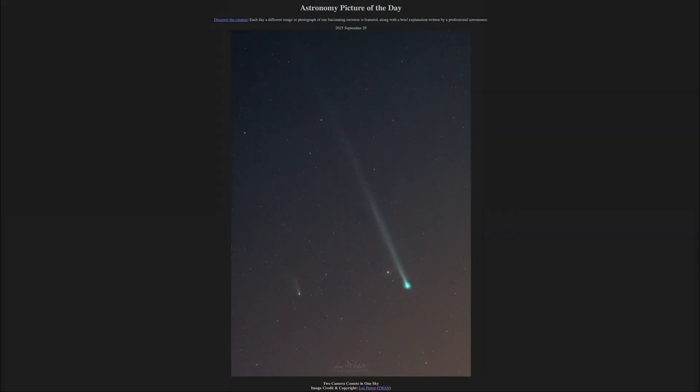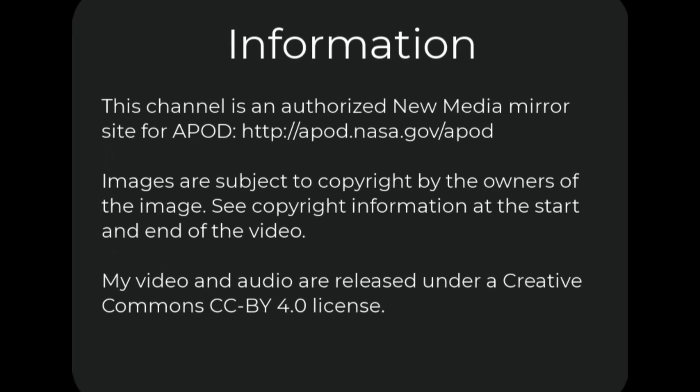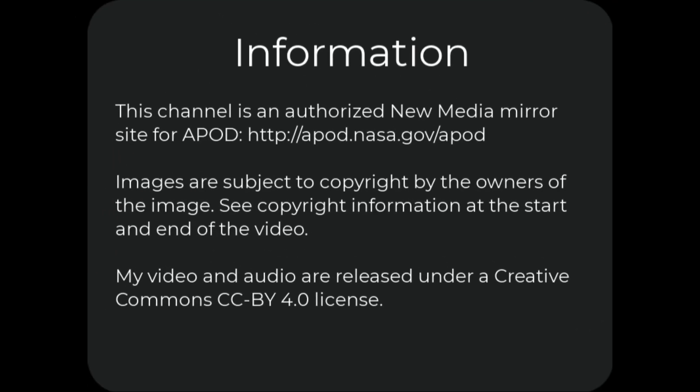That was our Picture of the Day for September 29th of 2025, titled Two Camera Comets in One Sky. We'll be back again tomorrow for the next picture, previewed to be Double Helix Eclipse. We'll see what that is about tomorrow, and until then, have a great day everyone, and I will see you in class.